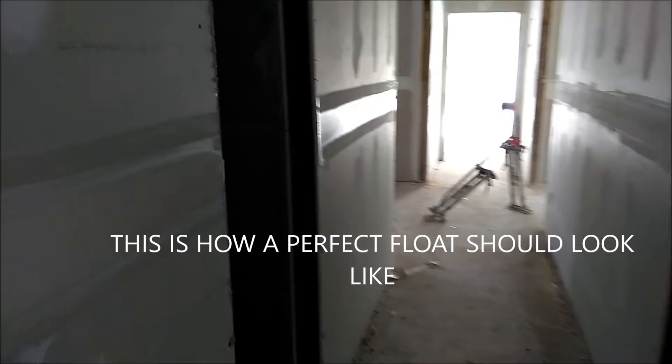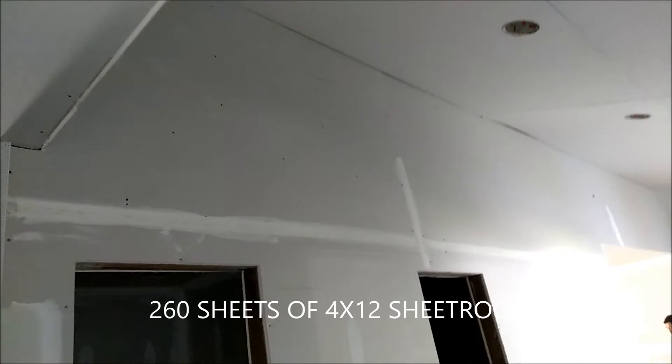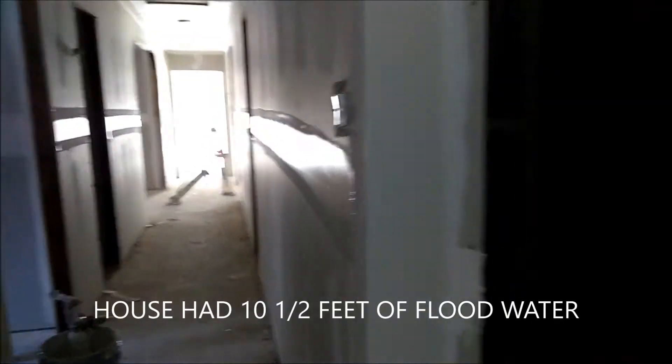The guy's working on the house, kicking ass. Look at that, perfect. Way to do it. Got 12,000 square feet of sheetrock in the house — 280 sheets of 12-foot. Look at that, and you come back with a fine sandpaper finish, and you're all set.